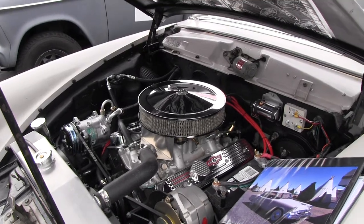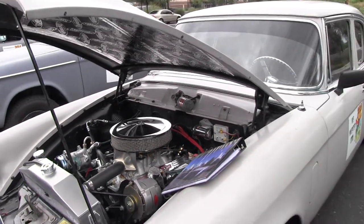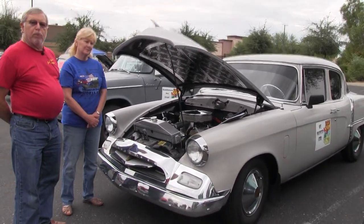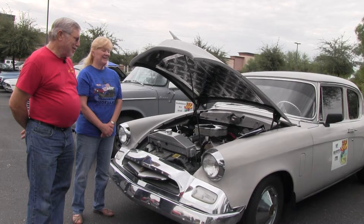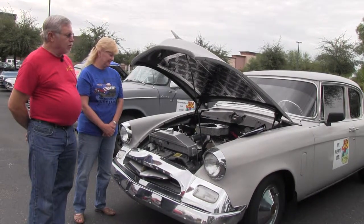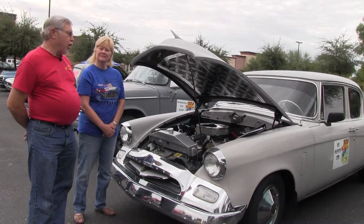We drove it back here from New Mexico, and after about two years we put a 350 crate motor in it. So it's now an even better trailer hauler when we pull the teardrop, and it has air conditioning in it, which was one of Carroll's requirements — Arizona summer. This one used to also have a three-speed transmission with an overdrive, but it now has a 700R automatic.